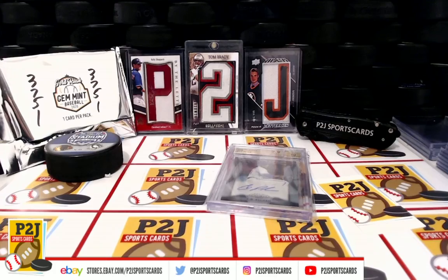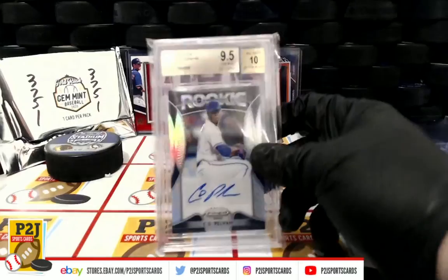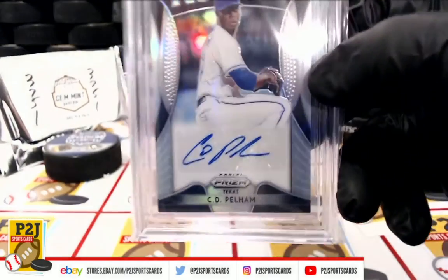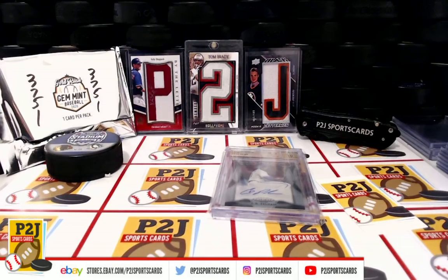Congrats on break 3751 in the 2020 Gold Rush Gem Mint Baseball Card Pack. We want to thank everyone for getting in the break and all of you watching — we do appreciate it. Don't forget to hit that red subscribe button. You'll find us on eBay and on social media at P2J Sports Cards. We hope to see you all very soon. Stick around for the bonus break spot, and up next we have breaks 37-39 and 37-42. Thanks!